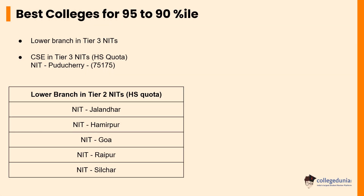For students who have scored a percentile between 90 to 95, some of the top Tier 2 NITs that can be taken up for admissions are NIT Jalandhar, NIT Hamirpur, NIT Goa, NIT Raipur, and NIT Silchar. However, students who have a percentile between 90 to 95 and are of Puducherry domicile are eligible to seek admission to NIT Puducherry for CSE courses.